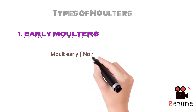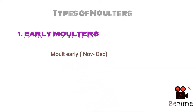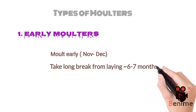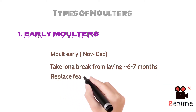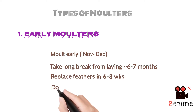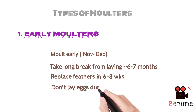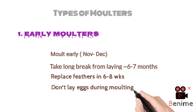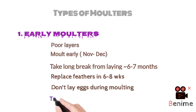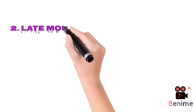Number one is early molters, which molt early, usually in November to December, and take a long break from laying around six to seven months. They replace their feathers in six to eight weeks. Early molters do not lay eggs during the process of molting and are considered as poor layers, so it is better to cull those birds.